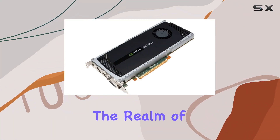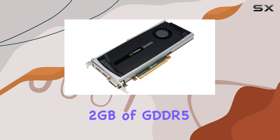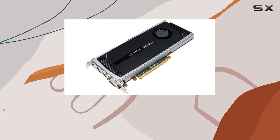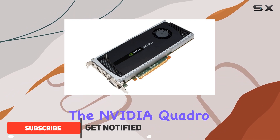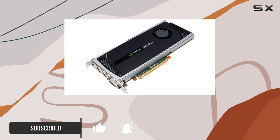Today, we're diving into the realm of professional graphics with the PNY Quadro 4000, boasting 2GB of GDDR5 SDRAM. When it comes to graphics coprocessors, the NVIDIA Quadro series is renowned for its reliability and performance, and this card is no exception.